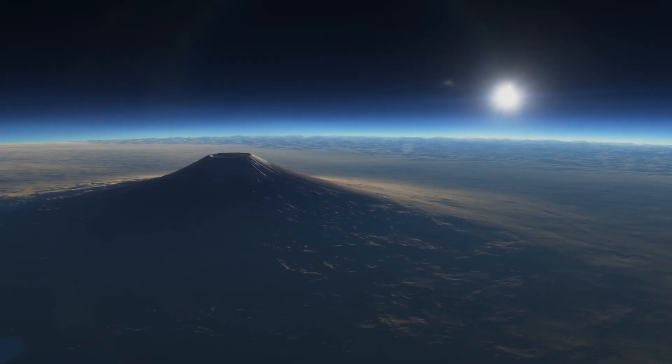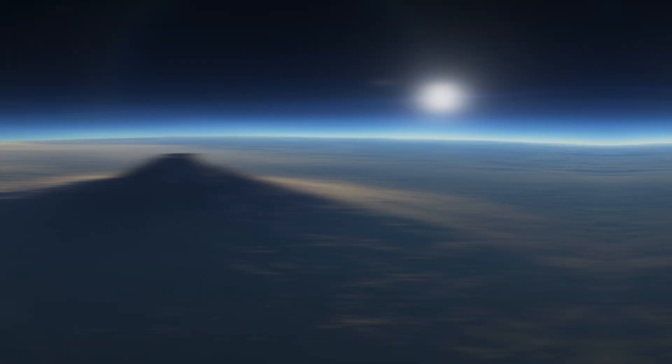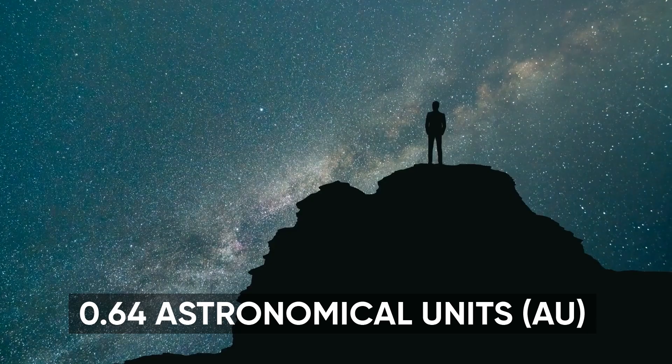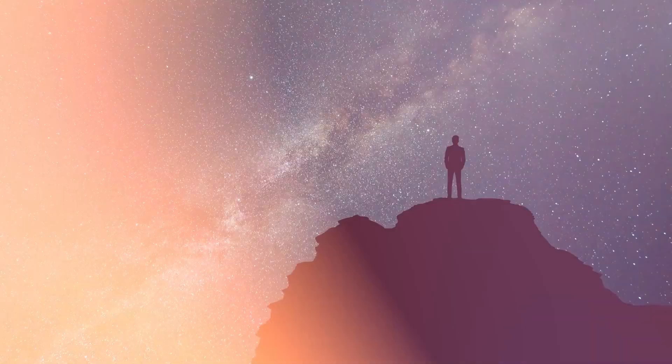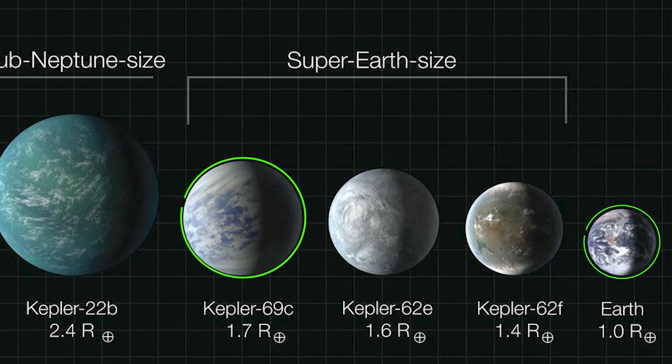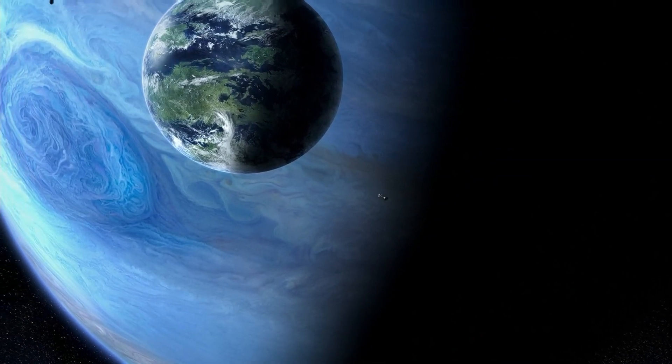Kepler-69c gracefully circles its host star from approximately 69 million kilometers distance, which is about 0.64 astronomical units (AU). It's bigger and heavier than Earth, with a mass of more than twice that of our planet and a radius almost two times bigger.